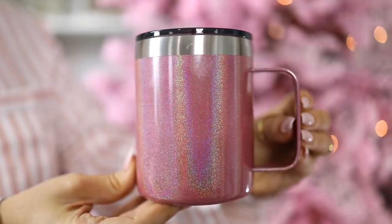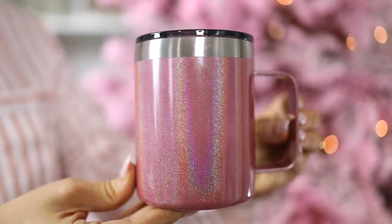This 12-ounce stainless steel travel mug is perfect for keeping your hot drinks hot and your cold drinks cold. It does have a handle and a sliding lid and comes in a few other solids and a couple of glitter options. I couldn't resist the pink glitter. It has over 8,000 reviews and I think this is a bargain — it's about half the price of the Yeti version.